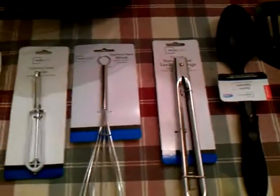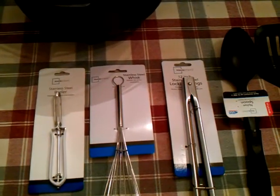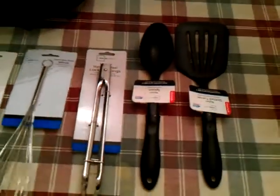Most of the stuff is made in China here. The can opener is made in India. Most of it here is made in India, I guess. That one's made in China. So there's different ones, made in different places.